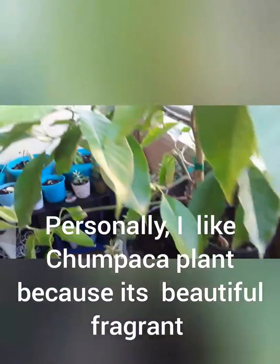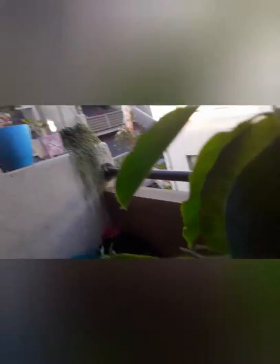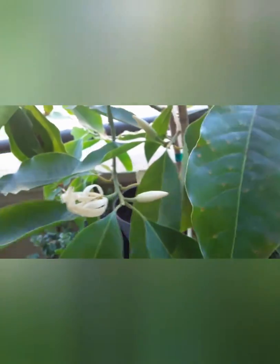They use it to fragrance around their house. The women, just like Hawaiian women you see on TV or in movies, take the Champak flower and tie it in their hair because it gives a natural fragrance — they use it as perfume.